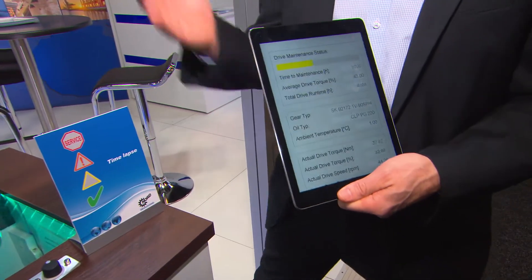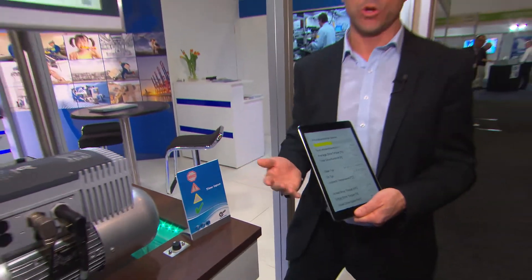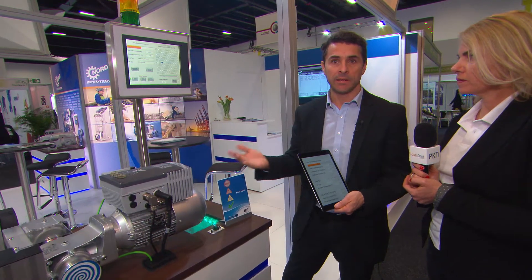This is giving information to the control centre about the exact time for the customer to change the oil. And this means that they don't change it earlier — they change it exactly at the right time. And that saves the customer money at the end of the day.